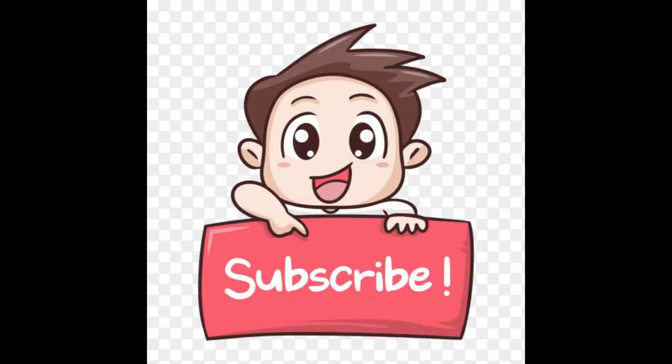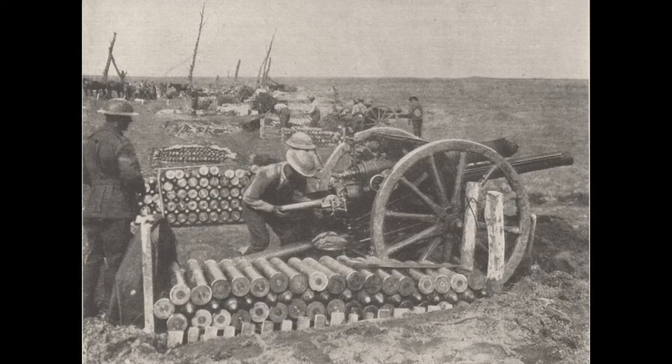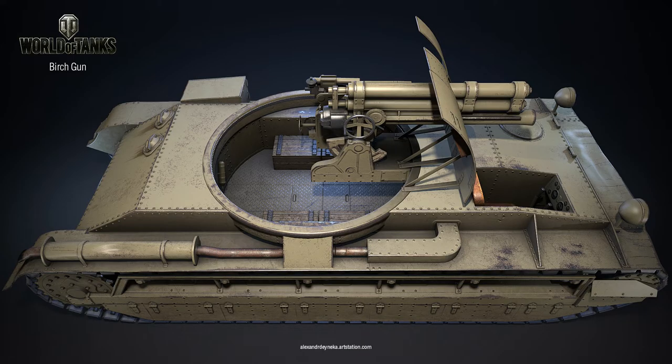The Birch Gun was named after the Master General of the Ordnance, General Sir Noel Birch, officially known as the SP-QF Quick Firing 18lb Mk1 — and this vehicle is something a little different, a little wacky you could say.